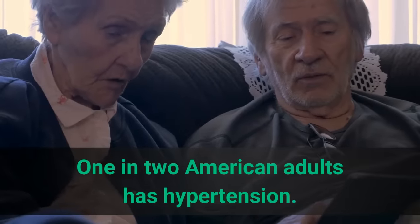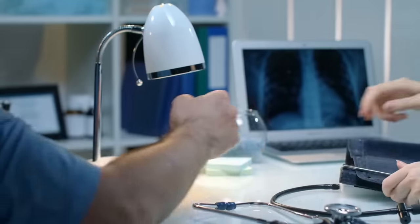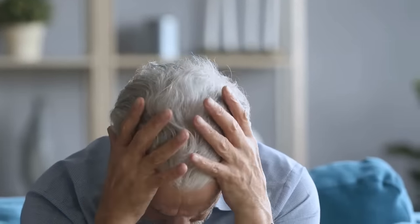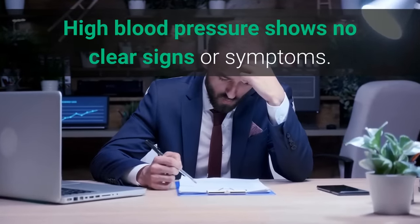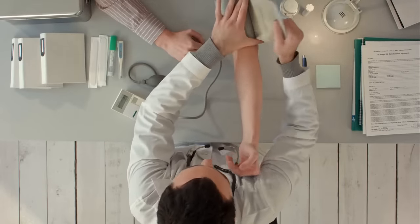One in two American adults has hypertension. This means that the blood pressure along the artery walls is too high. Hypertension puts an extra strain on your heart and blood vessels and could result in a heart attack, stroke, kidney disease, or even dementia. High blood pressure shows no clear signs or symptoms, so it is important to check it regularly and be aware of your overall health.